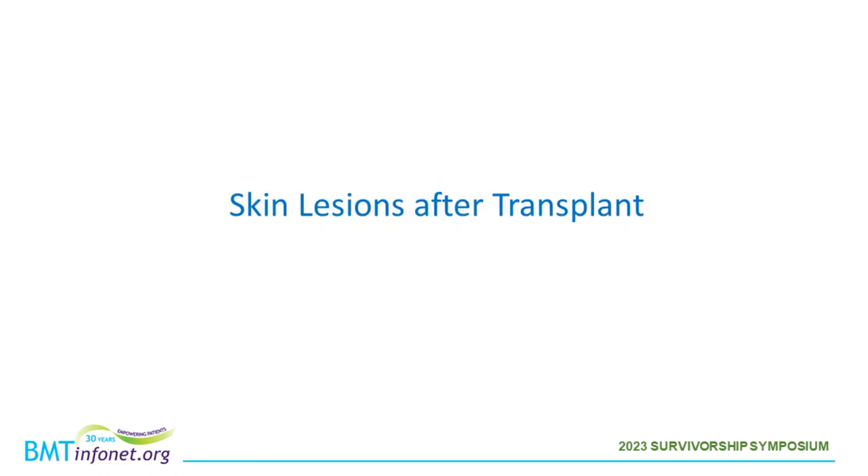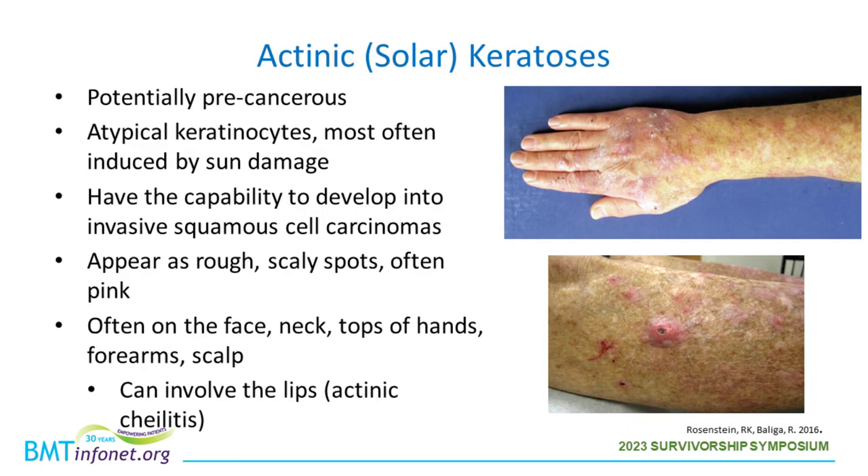Now let's move on to skin lesions after transplant. Actinic keratoses, also called solar keratoses, are potentially precancerous skin lesions due to atypical keratinocytes, most often induced by sun damage. We treat these because they have the capability to develop into invasive squamous cell carcinomas. They appear as rough, scaly, often pink spots, typically involving the face, neck, tops of hands, forearms, and scalp. They can also involve the lips — most commonly the lower lip — in which case it's called actinic cheilitis.